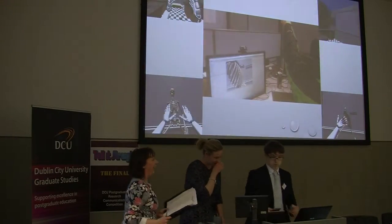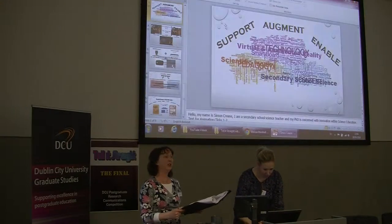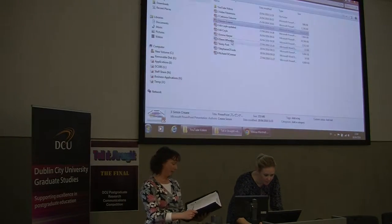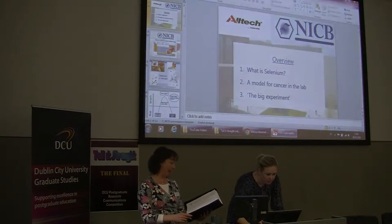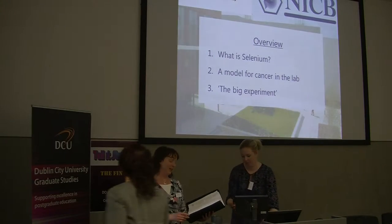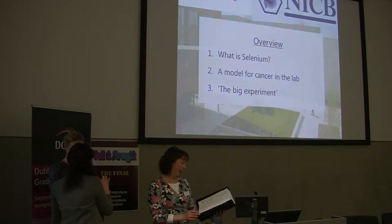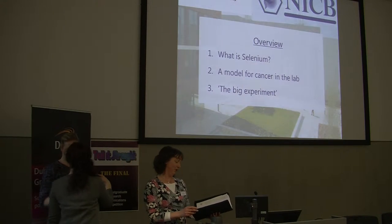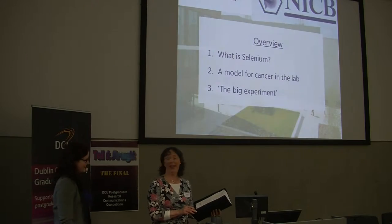Thanks Simon. And now for something completely different. Our next speaker, Ali Coyle, is from the School of Biotechnology. She's doing her research based in NICB on the Glasnevin campus. Ali's from Dundalk in County Louth and she studied biochemistry in Trinity College Dublin. Her PhD is funded by Altec and when she's not researching she's interested in what she describes as kitchen science, but all the rest of us know is baking and kayaking.